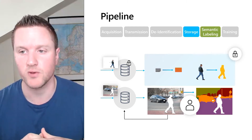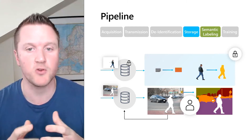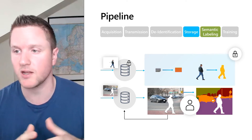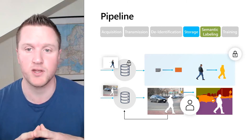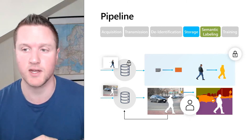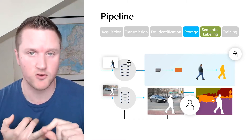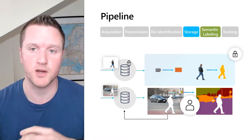For neural networks, we need labeled data for training, which can be quite expensive when you do it in-house. But because we de-identified the images, we can let, for example, an external labeling company label the images in the unencrypted database. This yields very precise and cost-efficient labels, which we can also store in the unencrypted database.